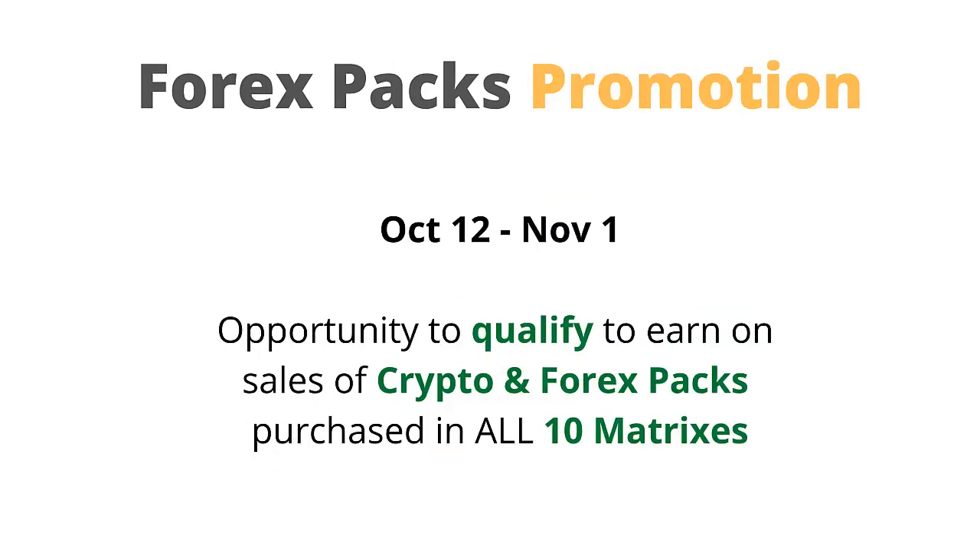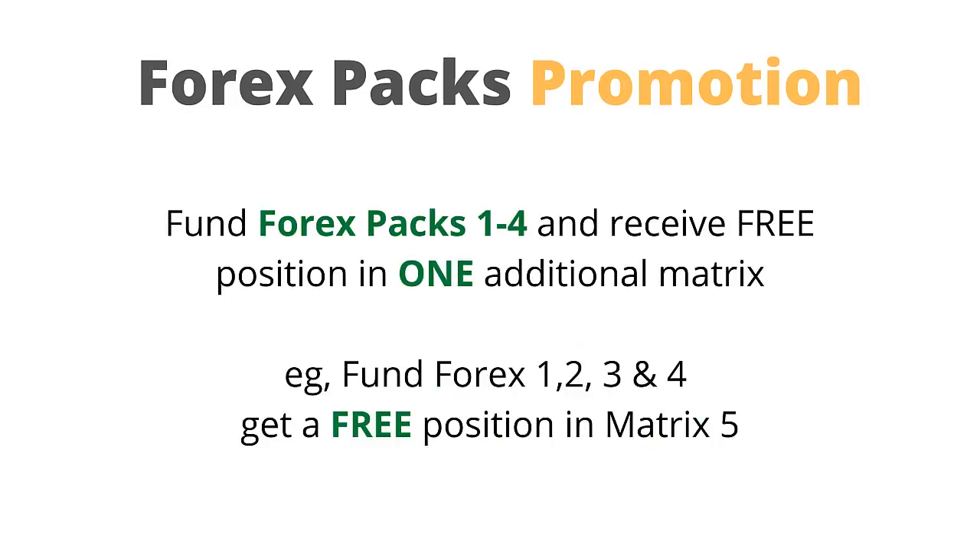Now let's look at the Forex packs promotion. This promotion runs from October 12th to November 1st and provides an opportunity to qualify to earn on sales of crypto and Forex packs purchased in all 10 matrices. If you fund Forex packs 1 to 4, you'll receive a free position in one additional matrix. For example, if you fund Forex packs 1, 2, 3, and 4, you'll get a free position in matrix 5.